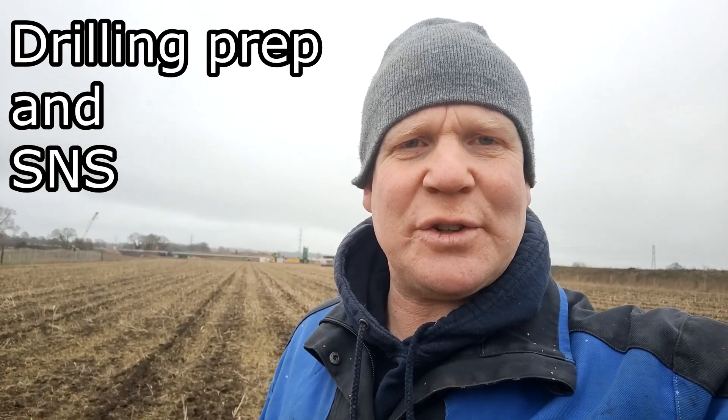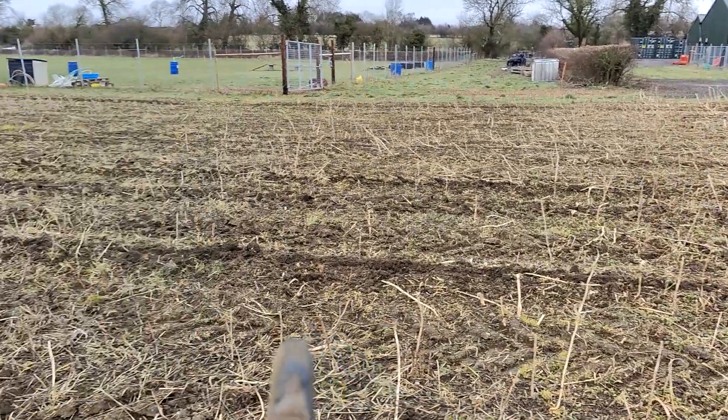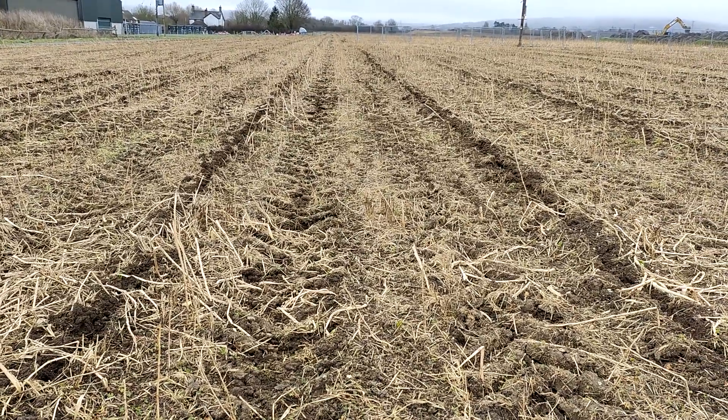Morning everybody, welcome back to the channel. This week we've been out in eager anticipation of a bit of drilling - we've mole ploughed this field, which is the site of the famous hedge split. Here's the hedge: poor land on this side, which is the reason we're mole ploughing, and strong land on the other side.